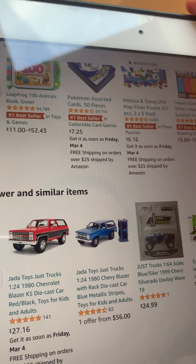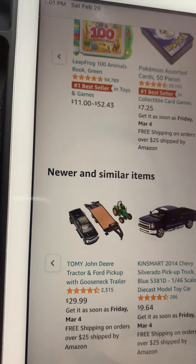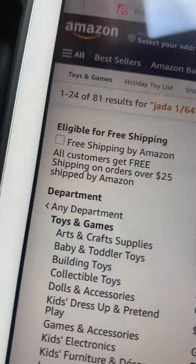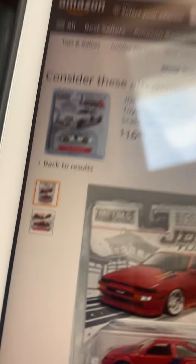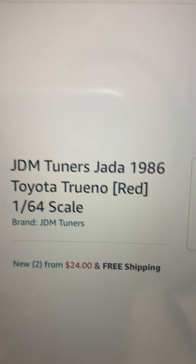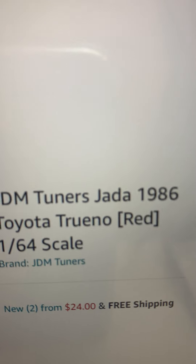Amazon is a company that carries Jada Toys and some products like this. I'll show you some Jada 1/64 scale one more time. This is my last video of February. Let's go over the others they made — JDM Tuners. Jada 1986 Toyota Trueno Red, 1/64 scale.